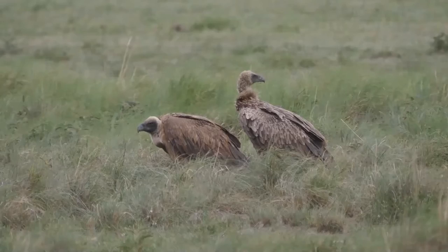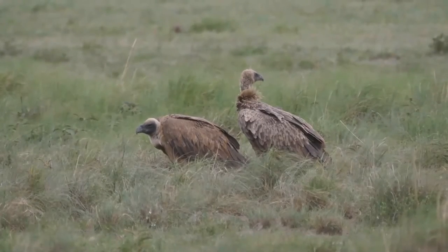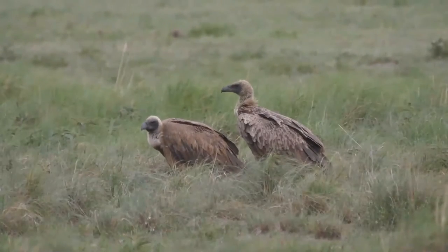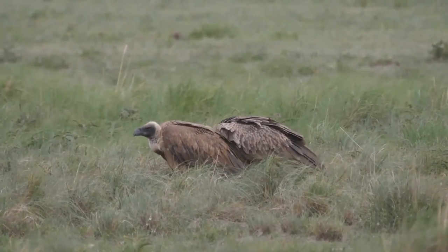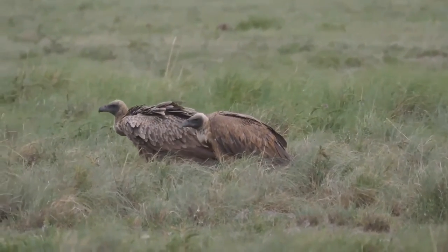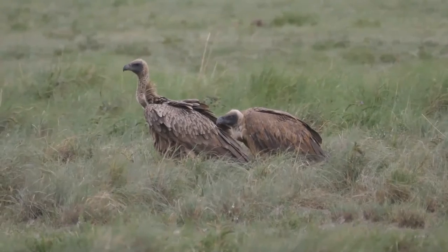Juveniles and immatures are generally darker and more streaked, with brown to orange eyes and a red neck. The two prominent bare skin patches at the base of the neck, also found in the White-backed Vulture, are thought to be temperature sensors used for detecting the presence of thermals. The species is among the largest raptors in Africa, next to the Lappet-faced Vulture.